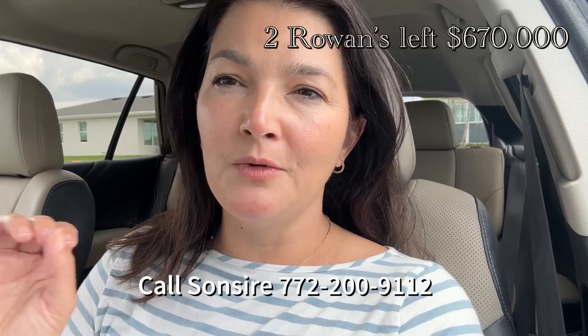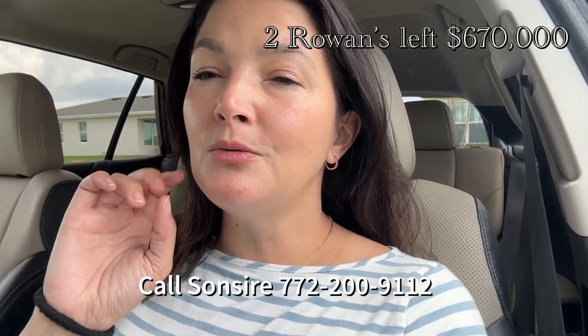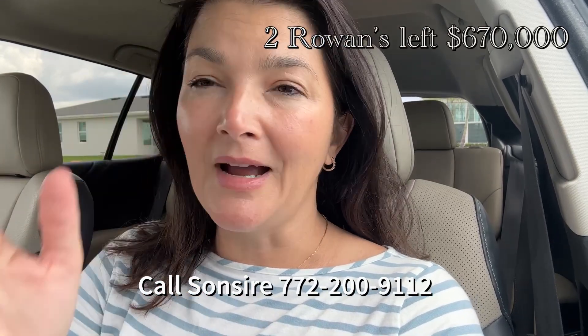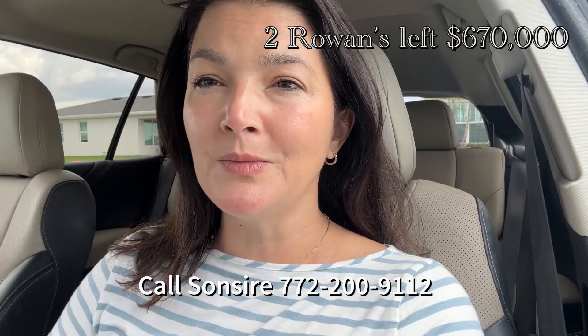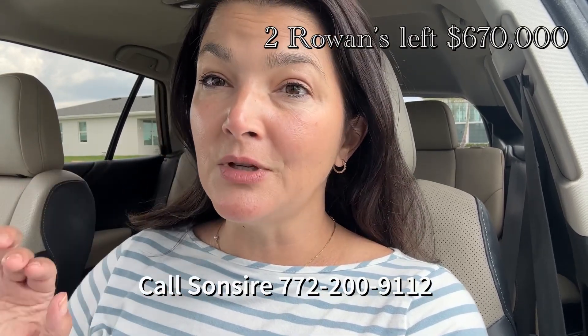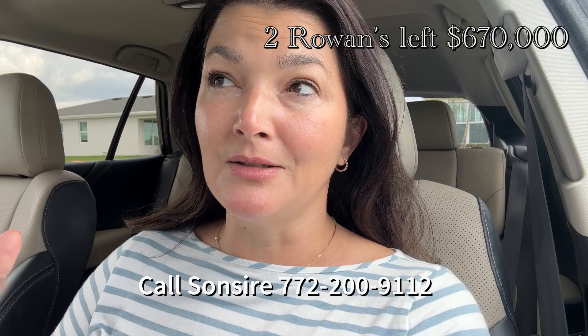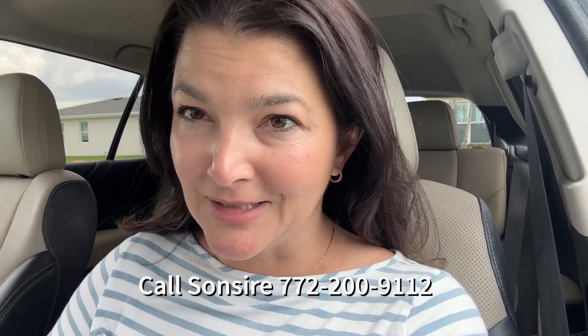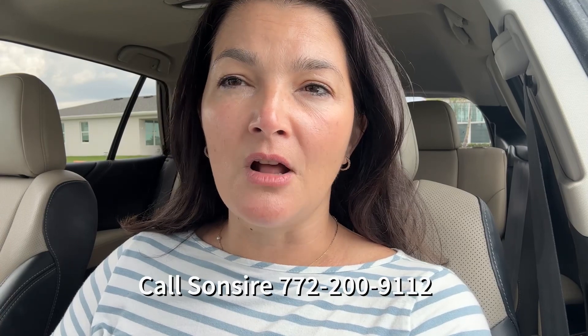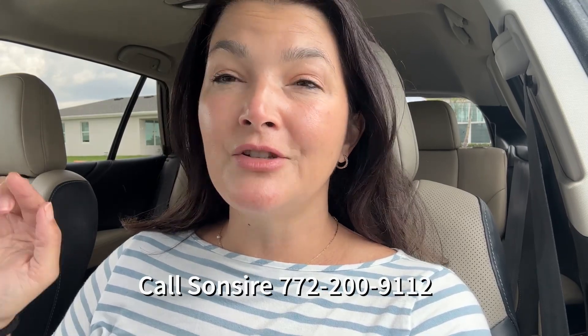If you're looking for a jumbo sized home to move to Florida, I'm going to show you two Rowans that are at great prices. The reason they're so highly discounted is because they're the last two homes left in Emory and this builder is looking to close out their fiscal year. So they have discounted these houses by about $200,000, which is incredible. The Rowans were over $800,000 before and now they're $670,000.